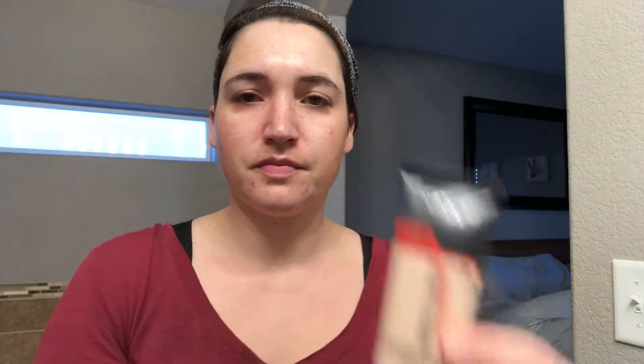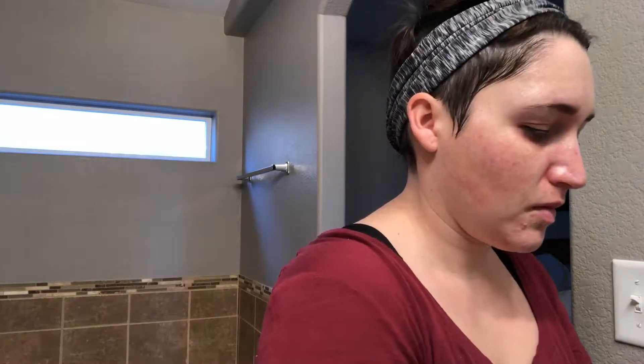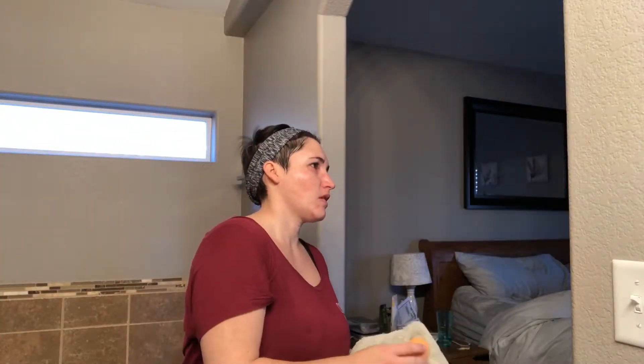Now I'm going in with the L'Oreal Infallible Pro Matte Foundation and I do use two different shades — one's a little too light and one's a little too dark for me, so I combine the two to get the right color. I was just showing you the Rosebud Salve that I use as a lip moisturizer, and then I'll get started putting on the foundation with a makeup sponge. Here I am mixing those two foundation colors together to get the right color for my skin tone, applying it with my finger all over my face and then blending it out with a beauty blender.